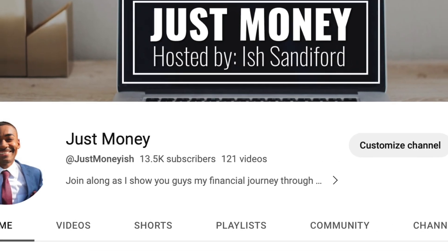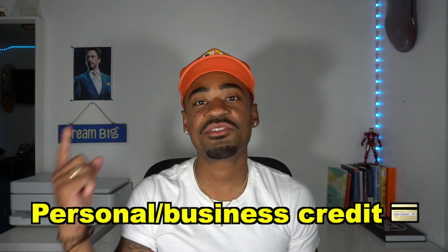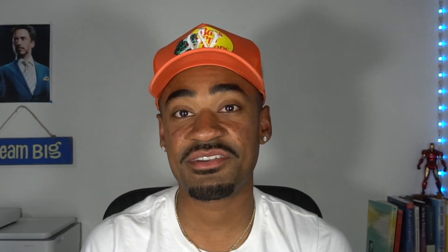But if you guys are new to my channel, my name is Issh Tannenford and you are now watching Just Money, where we talk about financial related topics such as personal and business credit, real estate, and other financial related topics. So if that's something you're into, you're probably going to want to consider subscribing.